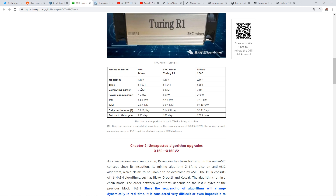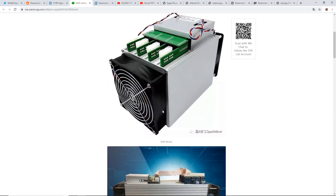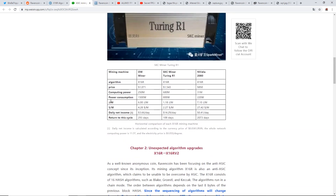They show an OW Miner which does 250 megahash at 1500 watts, making about $3.66 a day. Then there's an SKC Miner Turing R1 for x16r doing 680 megahash at 800 watts — much better efficiency — at $14.29 cents a day. They also show an RTX 2080 doing 31 megahash at 220 watts, with an ROI of 2073 days, compared to 108 days for the SKC Miner ASIC.